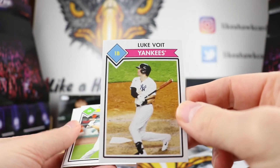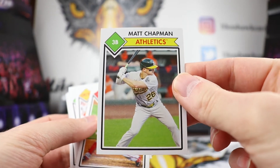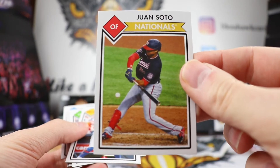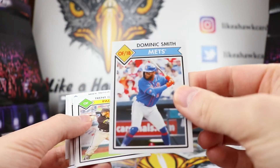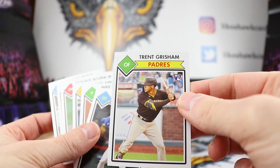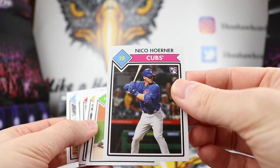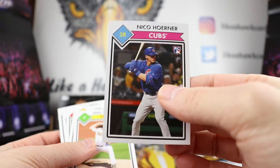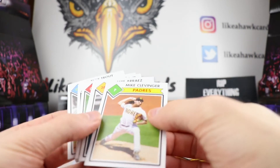Keston Hiura right there. Luke Voit came up big for the Yankees last year with homers — we'll see if he can keep producing again this year. Got a Matt Chapman. Nice, we got a Juan Soto in there — really like the swing in that picture, great looking photo for Juan. Dominic Smith. We got a Trent Grisham rookie card — they seem to be going with young up-and-comers for some of these guys. Nico Horner again — we'll see if he can solidify his claim at second base, since the general manager said he wants somebody to just take control of that second base job.